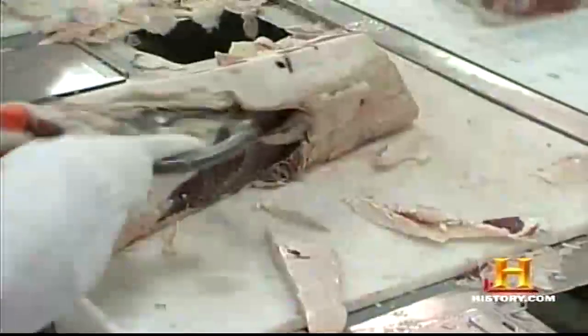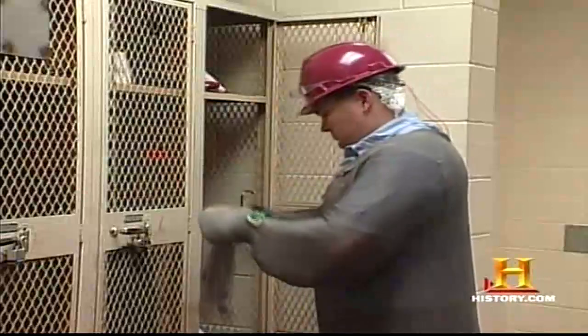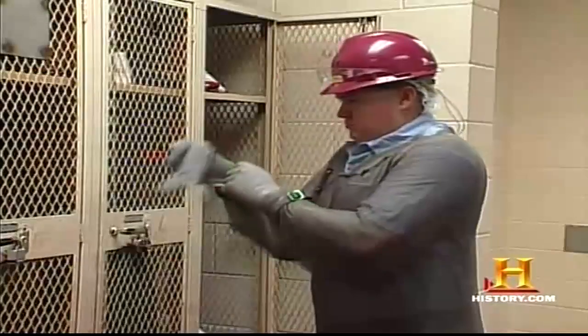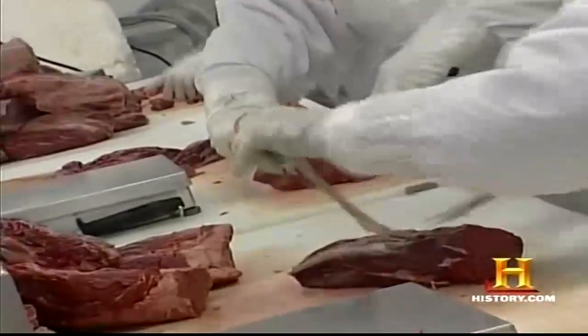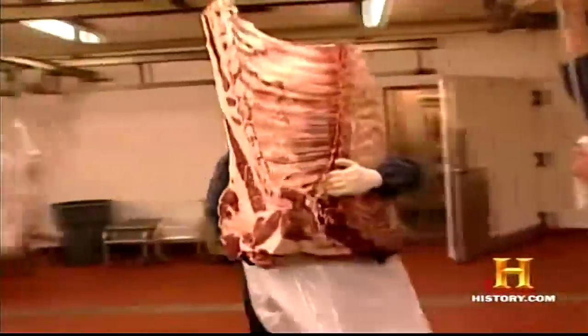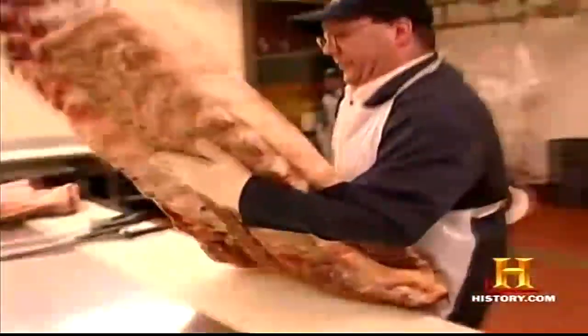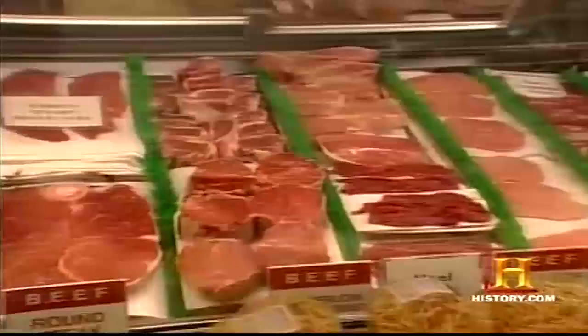A modern meat processing facility is much like any industrial workplace — safety is a major concern. Because of repetitive motion and the speed of the lines, the mass-production butcher wears a vest and gloves of chain mail to avoid potential accidents with the razor-sharp blades. A vast majority of the butchered beef cuts are primals, or large portions such as the sirloin or chuck, that will be further processed into retail cuts.